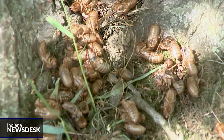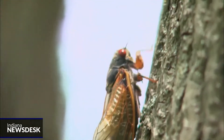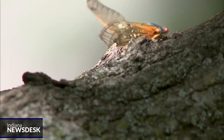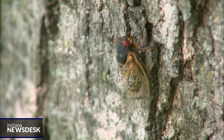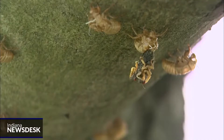Beneath the ground, right now, millions of small winged bugs are waiting. And sometime in the next few weeks, these cicadas will burst forth almost all at once. Brood 10 is the group of periodical cicadas that emerges from the dirt once every 17 years to shed their crunchy exoskeletons, sing, mate, and usher their babies back into the dirt before the cycle starts anew.